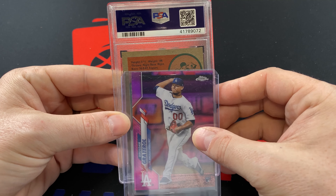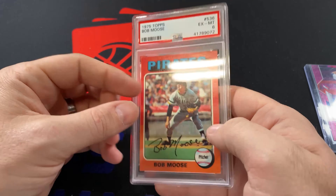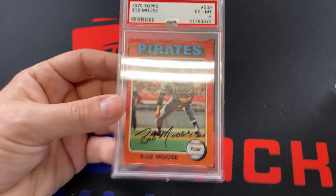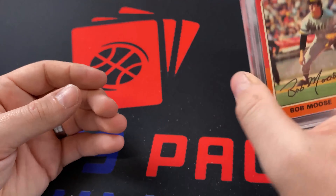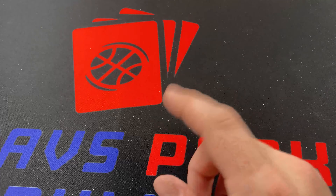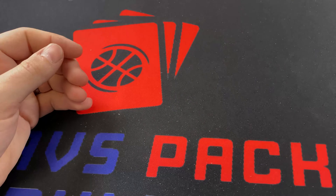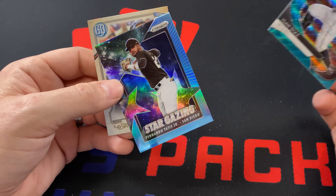Let's see what we got here — this is our PSA card. We are looking for Nolan Ryan. That is the chase card we're looking for, so hopefully we got him. Seems a little short to be Nolan Ryan. Robert Moose, PSA 6, 1975 Topps. Probably on the lower end of the PSA cards we've gotten, but he could be good. Bob Moose — I've never heard of him. But that means the Nolan Ryan is still out there.